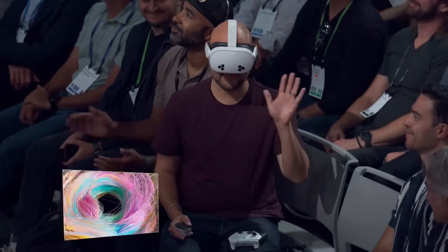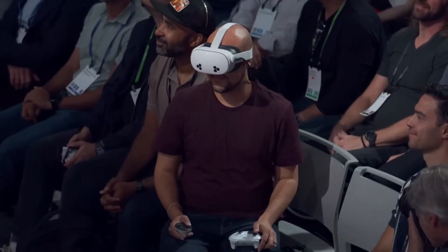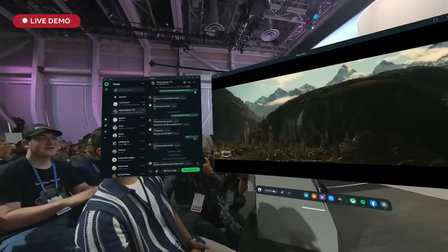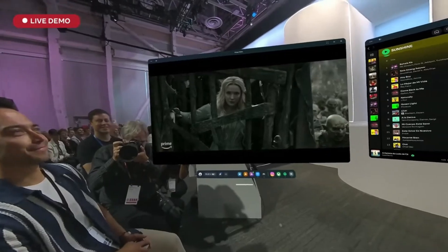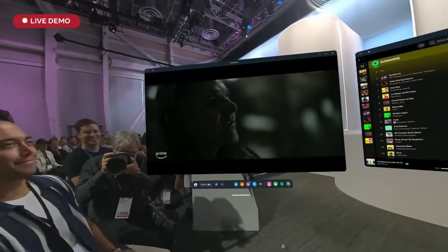Now let's check out how good this pass-through really is. We've got my friend Kenny back again wearing the 3S. Everything you're gonna see up here is streamed from his headset live — this is what he is seeing. Now the first thing that you can see is that we have expanded the quality and the volume of content massively.